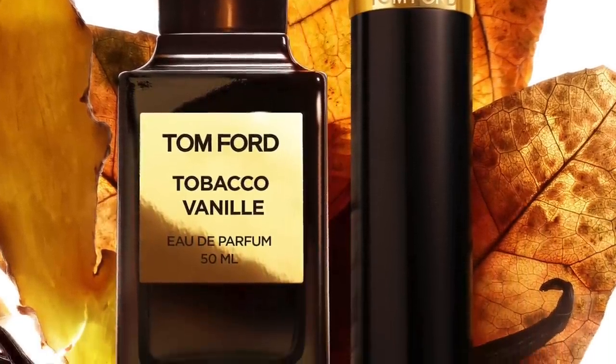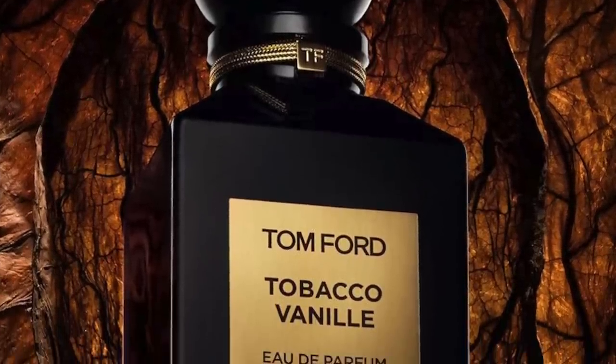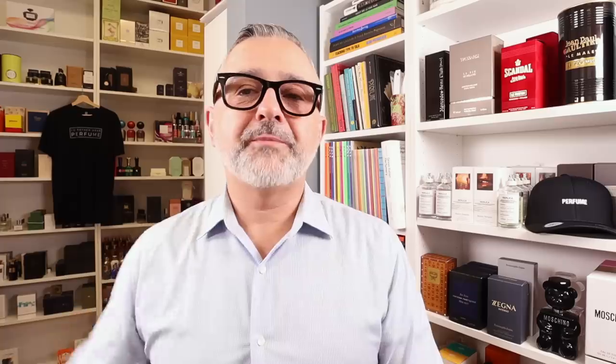They've got tobacco leaf, tobacco flower, vanilla, cacao, ginger, dried fruits, and spices. It's a perfect mixture of all the different notes and ingredients. A delicious fragrance — this is Tobacco Vanille from the house of Tom Ford.